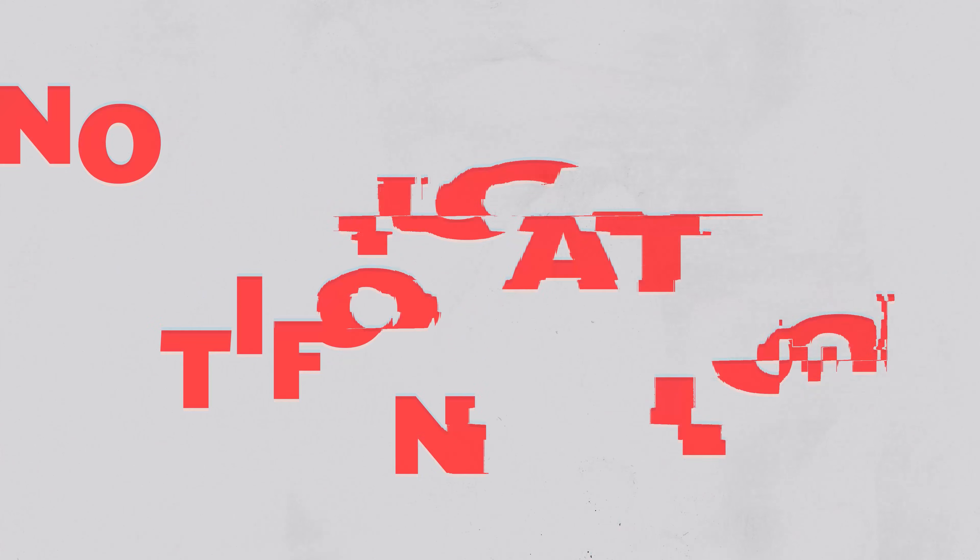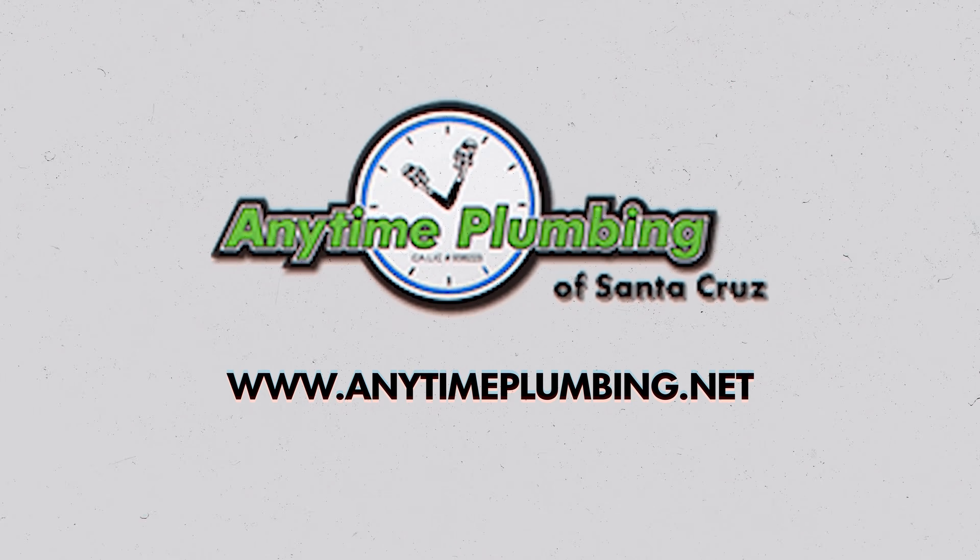Want more tips on plumbing materials and home maintenance? Hit that subscribe button and ring the bell to stay updated on all our latest videos.